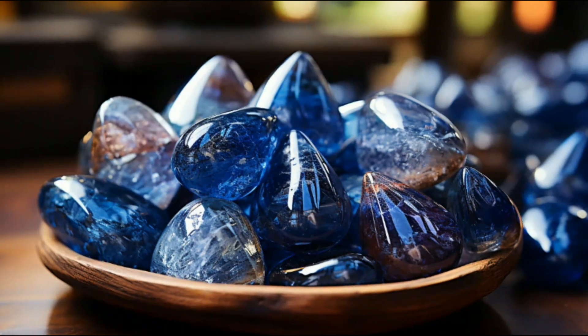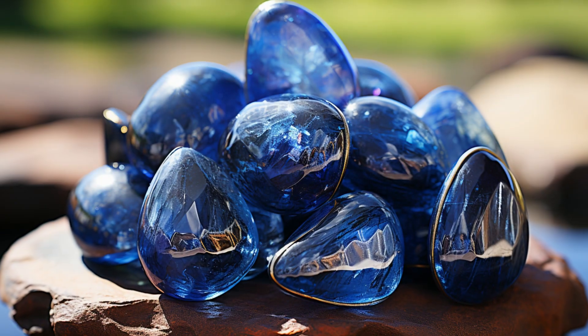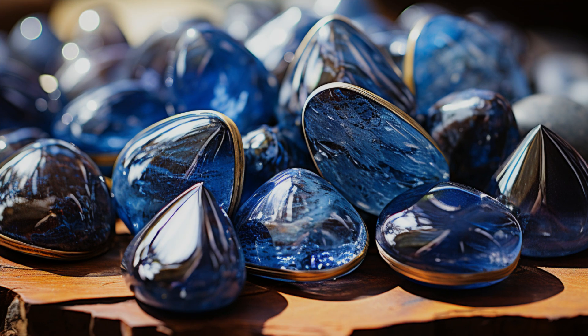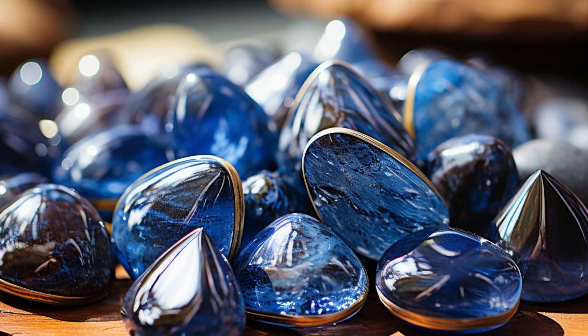Today we're diving deep into the world of gemstones, focusing on an underappreciated gem — Dumortierite. Hey there, micro-enthusiasts! Today we've got a real treat for you. We're going to explore a gemstone that's not your average diamond or ruby, but an unsung hero of the mineral world: Dumortierite.